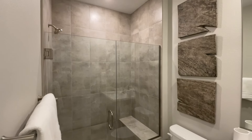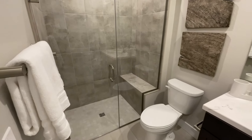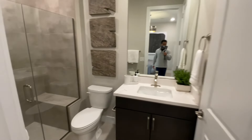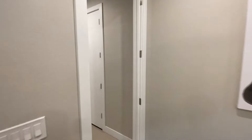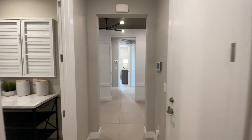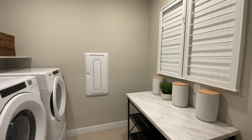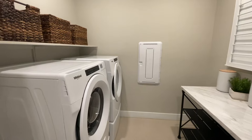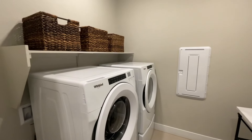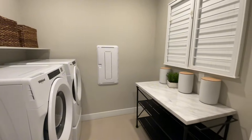They did the tile surround all the way to the ceiling with a seat in the back, and you do have a zero threshold shower. Your laundry space is right here — there's space for a side-by-side washer and dryer, a shelf for some upper storage, and a network box in here.